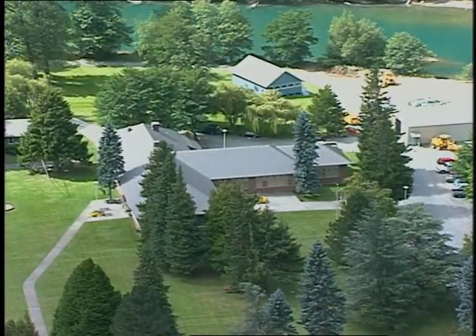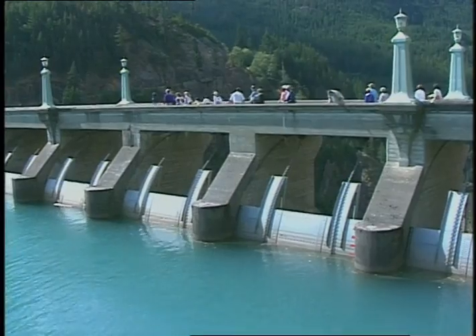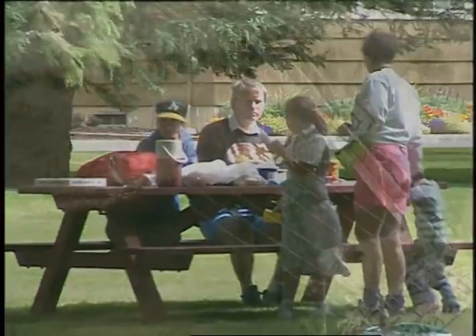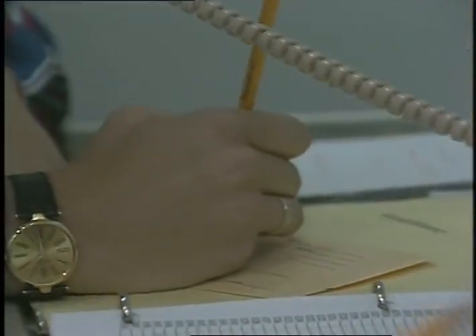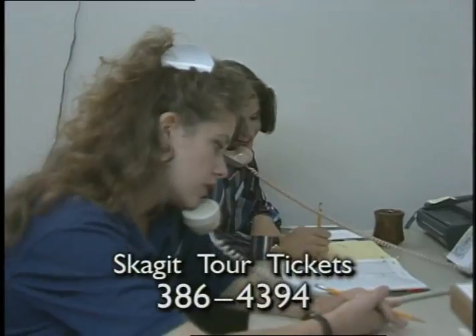Visitors this year are encouraged to sample the Skagit with emphasis on the unique features of our operations and the beauty of the surroundings. The tours publicize the good things we do to maintain our operations and enhance the quality of life in our service territory by providing excellent energy services. If you want to make reservations for Skagit tour tickets, the number employees may call is 386-4394.